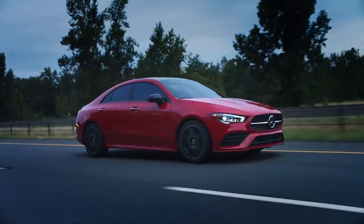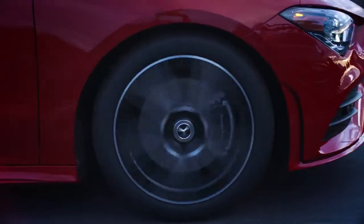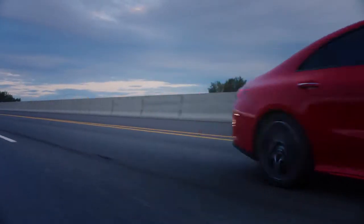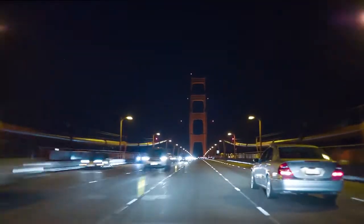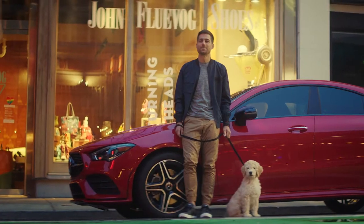With so many options to choose from, featuring a 64-color ambient lighting package and active LED headlamps, the CLA coasts through the night in a style all its own. With all the surprises, intelligent features, and enticing options, it's easy to get wrapped up in the details.